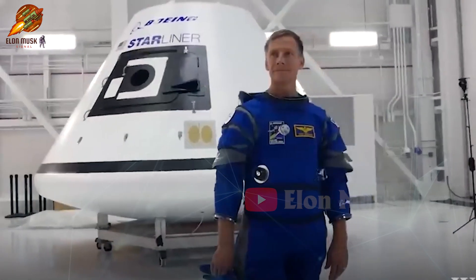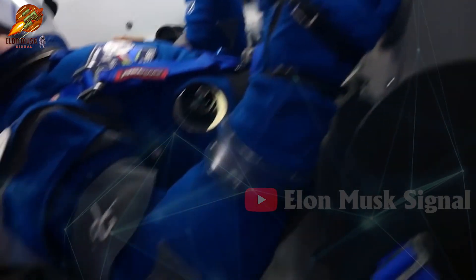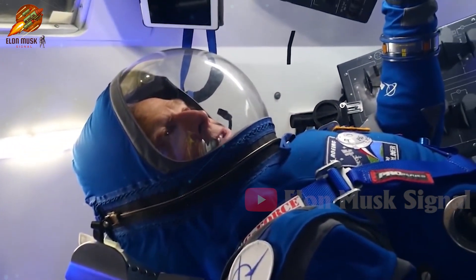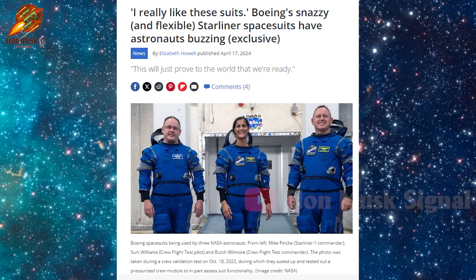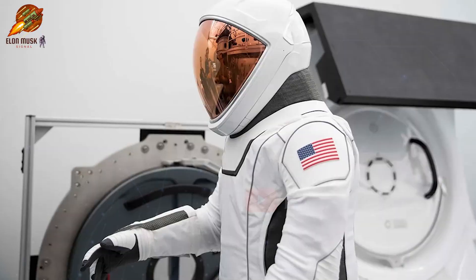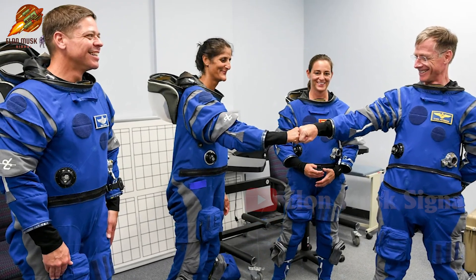Interestingly, Boeing's suit, with its eye-catching blue, has garnered more favor from astronauts and the public. However, due to the Starliner's delay, this suit has yet to be used in any official missions. On the contrary, SpaceX has put its warrior into action, and as former astronaut Sunita Williams shared after the test, 'I really like these suits.' So, what truly sets SpaceX's suit apart? Can Boeing reverse the game with the Starliner EVA suit in the upcoming June test?